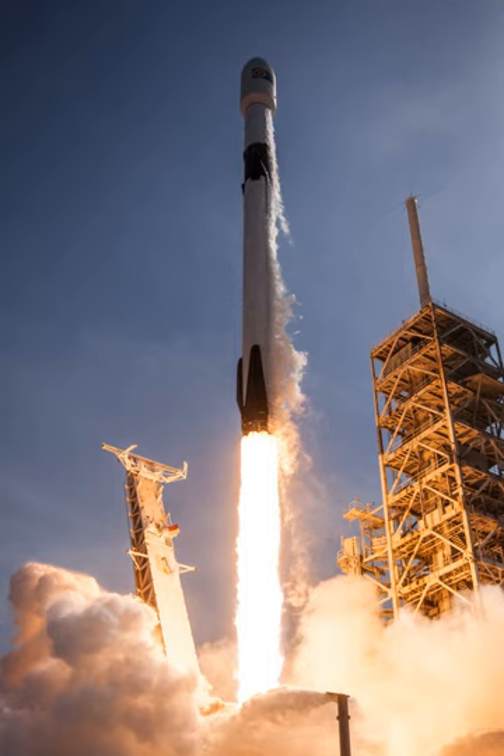The contract was structured as a Space Act Agreement (SAA) to develop and demonstrate commercial orbital transportation service, including the purchase of three demonstration flights. The overall contract award was $278 million to provide development funding for Dragon, Falcon 9, and demonstration launches. In 2011, additional milestones were added, bringing the total contract value to $396 million.